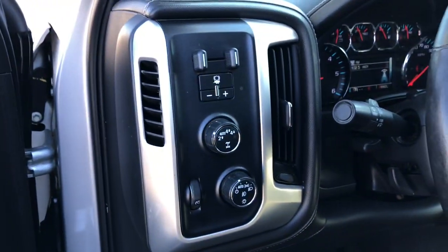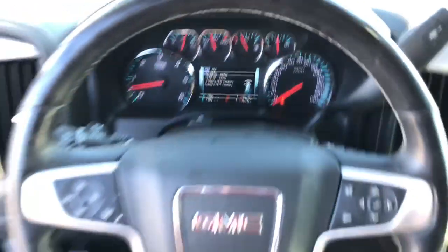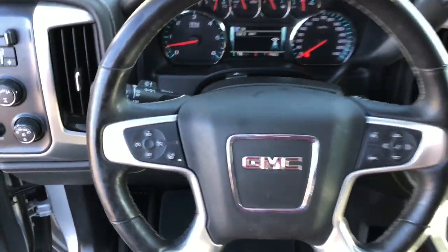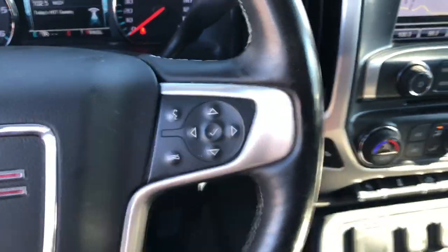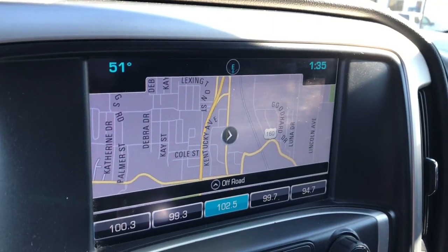The following are some of this vehicle's highlighted options: navigation system, heated driver's seat, keyless entry, satellite radio, heated mirrors, remote engine start, backup camera, eight-cylinder engine, fog lamps, four-wheel drive.